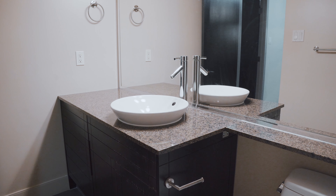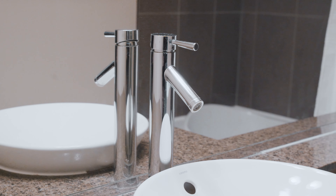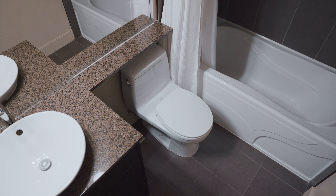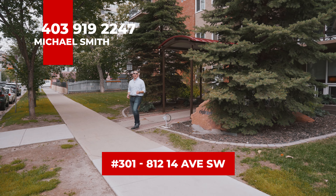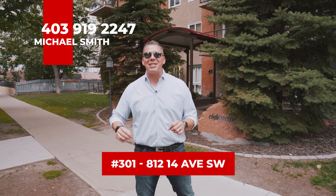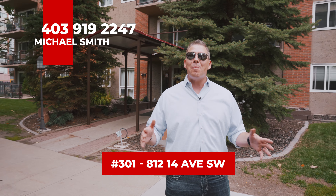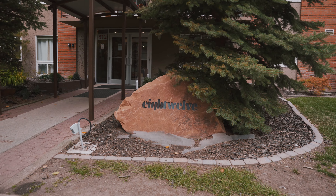Moving on to the bathroom — we've got a ton of counter space to work with, a big bank of drawers, and yes, they are deep enough for all the accessories. Full-size shower, great bathroom all the way around. Condos like this with this much value don't come up every day, so pick up the phone, call your favorite realtor, and ask to see unit 301 at 812 14th Ave — or better yet, give us a shout at the Michael Smith team and we'll set you up with a private tour. Thanks for watching.